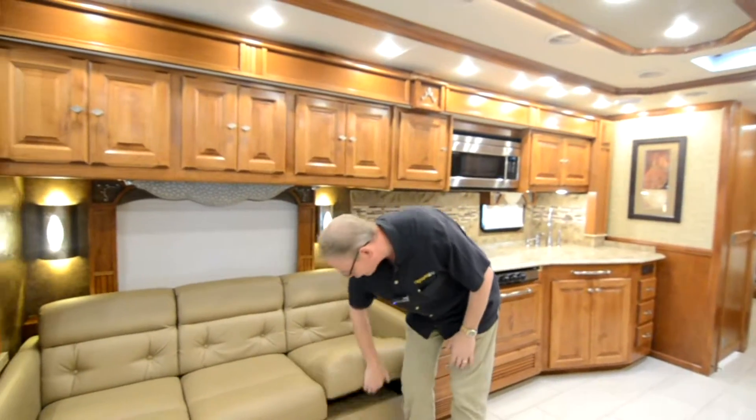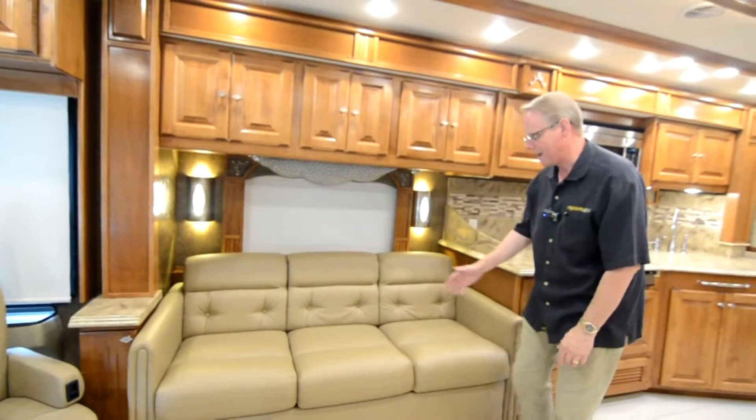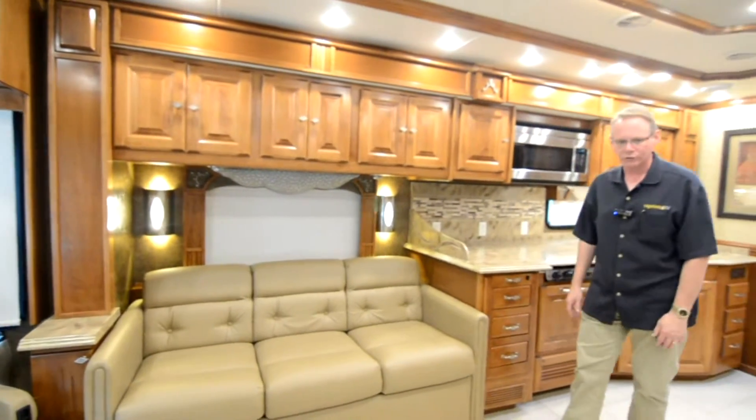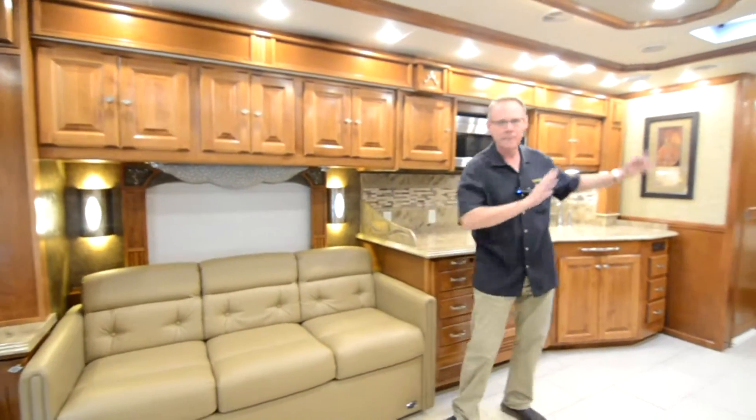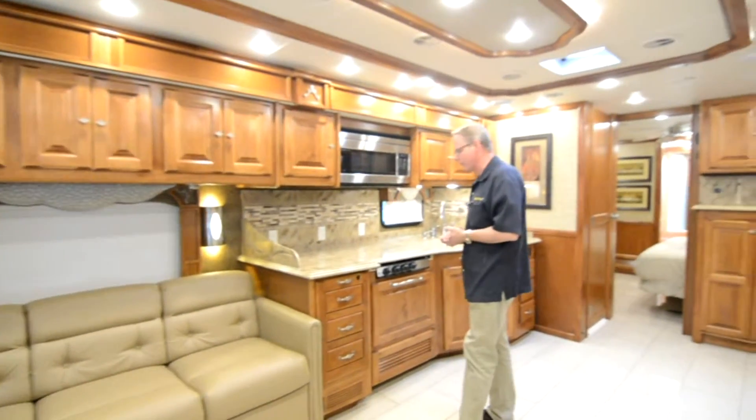Coming over here, we have our ultra-leather sofa — this is a fold-out sleeper sofa air mattress, so very comfortable sleeping. You've got two people who can sleep there and another two people back in the bedroom, sleeping comfortably for four.